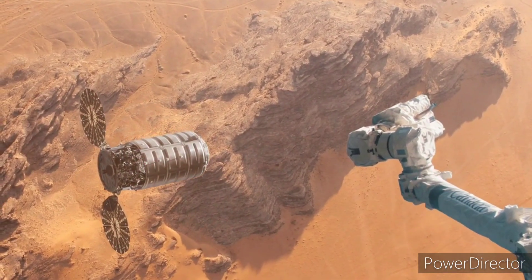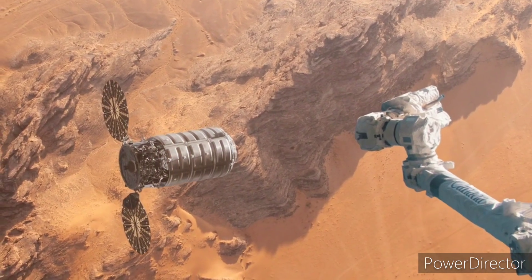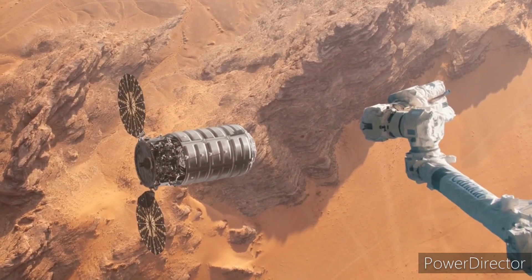Rocket captured. Mars Orbiter Scout 2 to begin plotting new course toward Earth, and to begin full analysis of vegetative specimen.